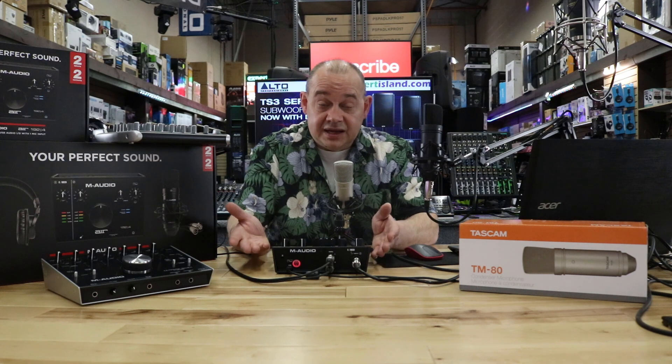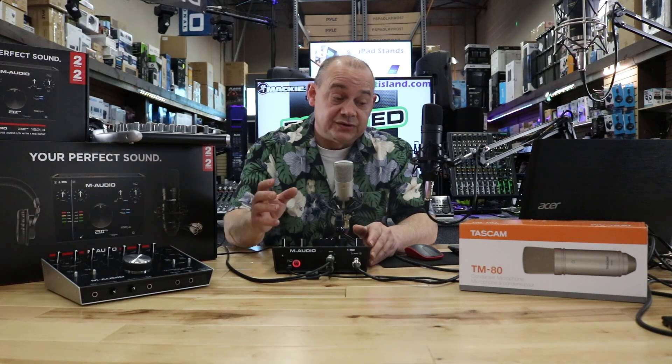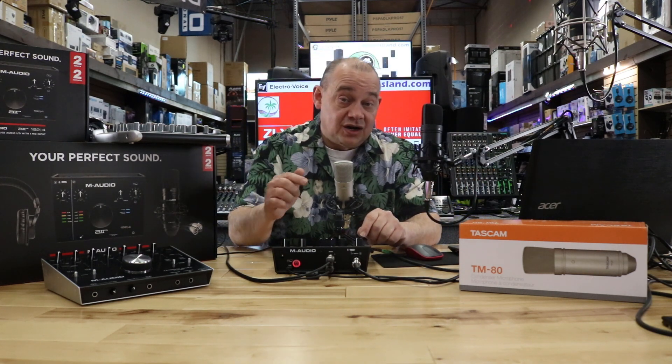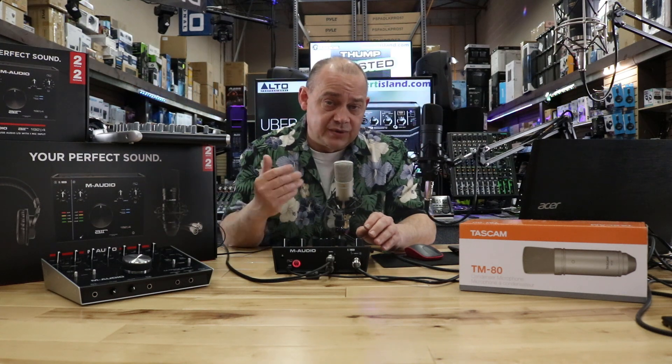We're going to talk about the hardware today, so we won't jump too much into the software, except talking about some of the little quirks about having an audio interface plugged in. So, we'll get right to it. Audio interface — a fancy word for a sound card. It doesn't matter what brand you buy; basically it's a way to take analog — microphones, instruments, whatever you want to plug into it — and get that at a high-performance, high-quality digital level into your computer, so you can use it for recording, live streaming, podcasts, or virtually anything that requires audio.